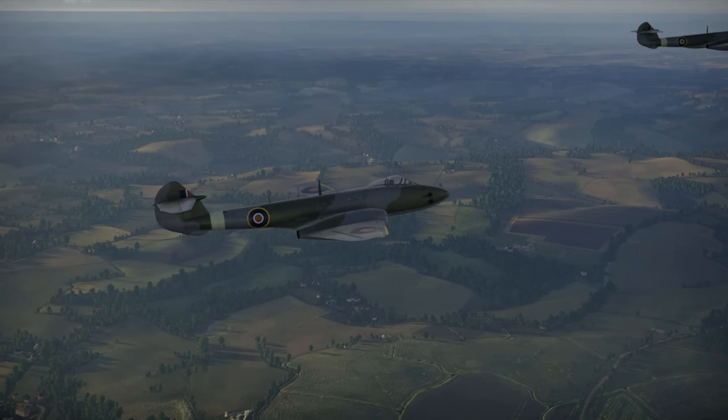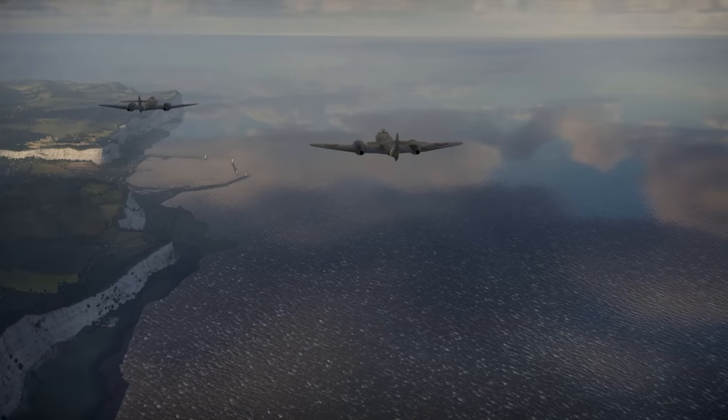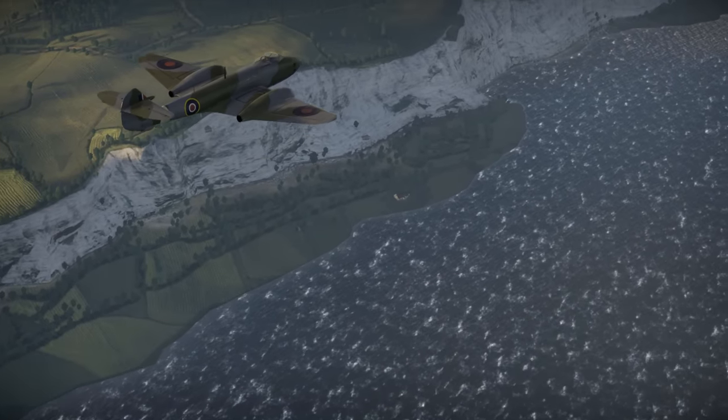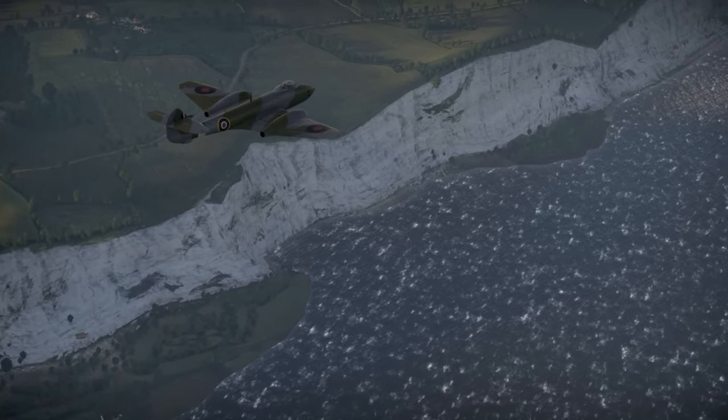Hello everyone, this is Showtime 112. The Gloster Meteor was the first British jet fighter. It entered service during World War II, and although it was used in actual combat during that conflict, it never fought against its German counterpart, the ME-262.